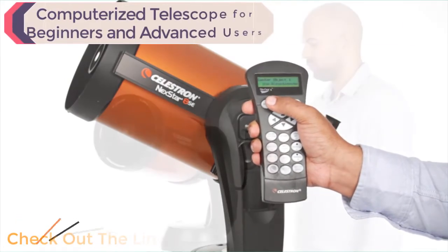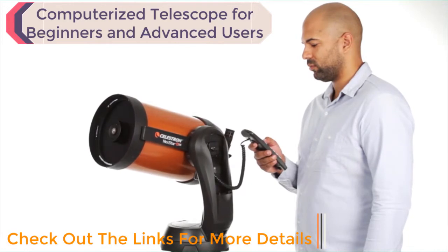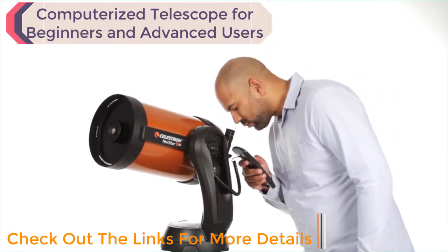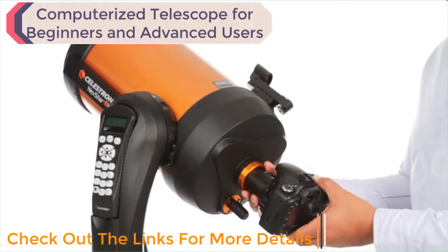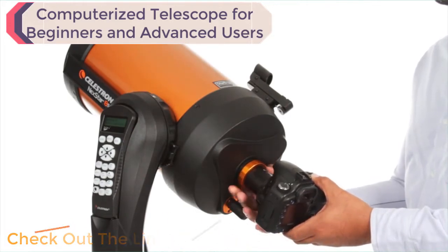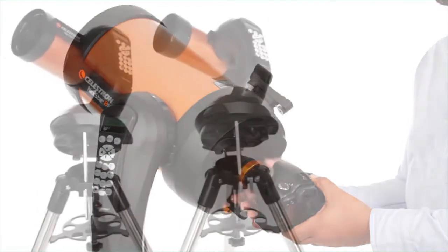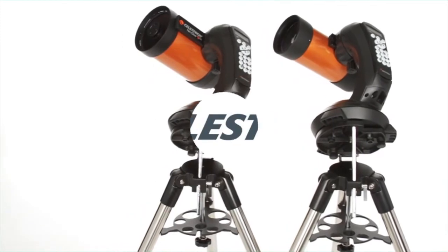Choose from thousands of objects in the NexStar SE's database, then the computerized fork arm mount accurately points your telescope, centers your object perfectly in the eyepiece, and tracks it as it moves across the sky. You can even get started in astro-imaging with your NexStar SE — just attach any Celestron planetary camera or your DSLR. The 4 and 5-inch models also include a wedge for long-exposure photography.